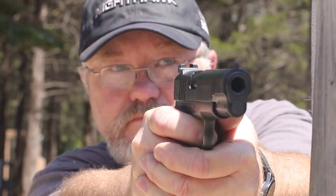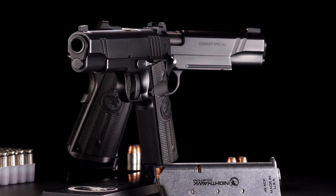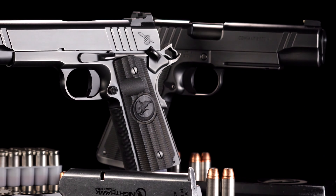The completely custom trigger job provides a crisp, clean break at 3.5 to 3.75 pounds, making a difference in speed, performance, and accuracy. The whole pistol has been hand-prepped, blended, and beveled.